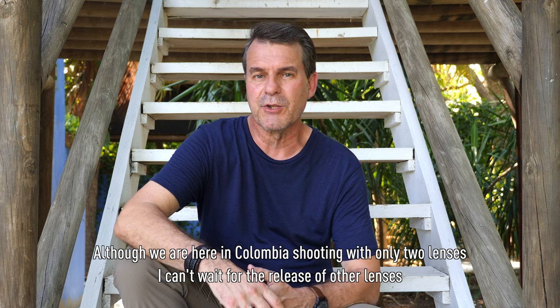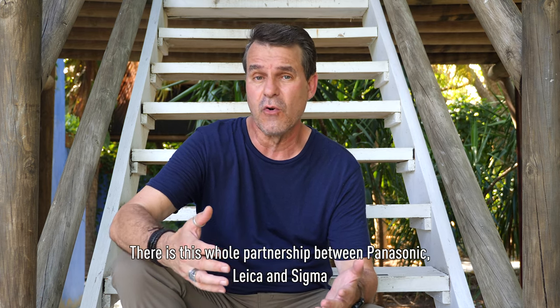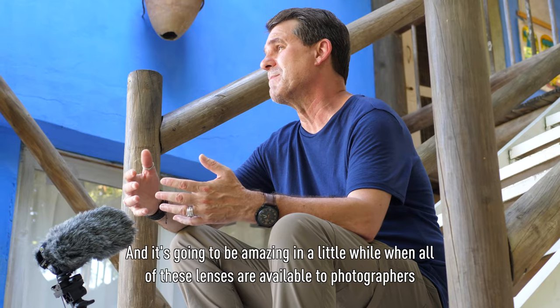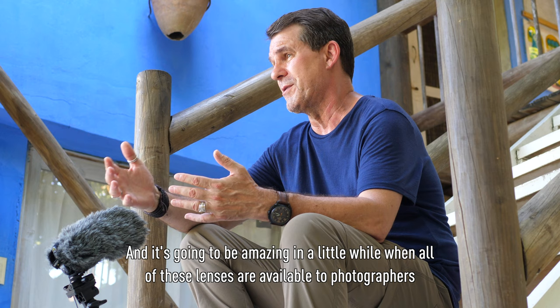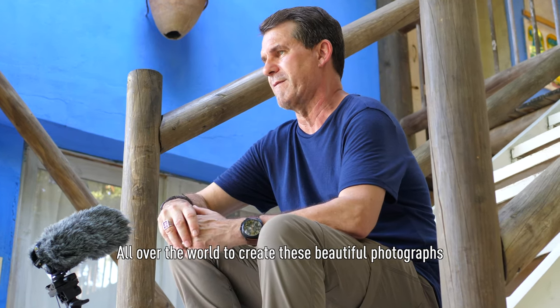Although we're here in Colombia shooting with only two lenses, I can't wait for the release of other lenses. There's this whole partnership between Panasonic, Leica, and Sigma, and it's going to be amazing in a little while when all these lenses are available to photographers all over the world to create these beautiful photographs.